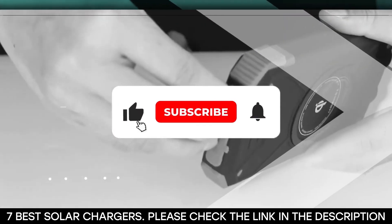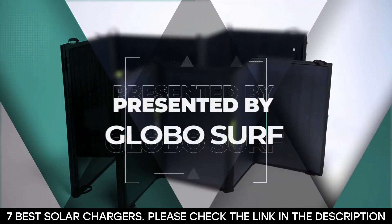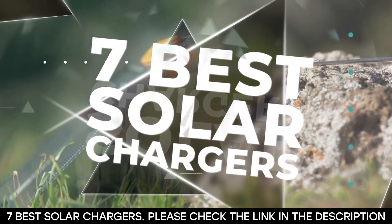Before we get started, please like, share, and subscribe to our channel. Also, hit that notification bell so you never miss any of our upcoming content. This video is presented to you by GloboSurf. Alright, with that done, let's dive into the 7 best solar chargers in the market right now.